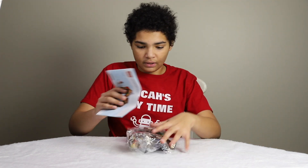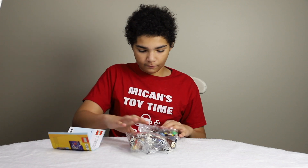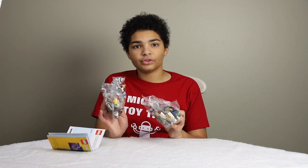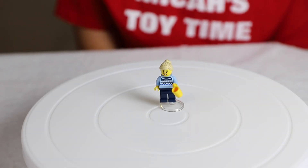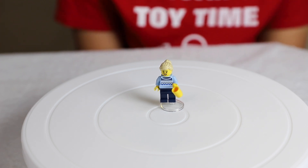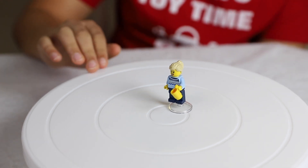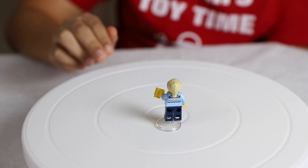It comes with an instruction book and two bags — bag number one and bag number two. For the first minifigure, which I named Samantha, she's wearing a nice little Christmas sweater and her accessory is a cup of coffee or water. I'll spin her around so you can see the back of the sweater.